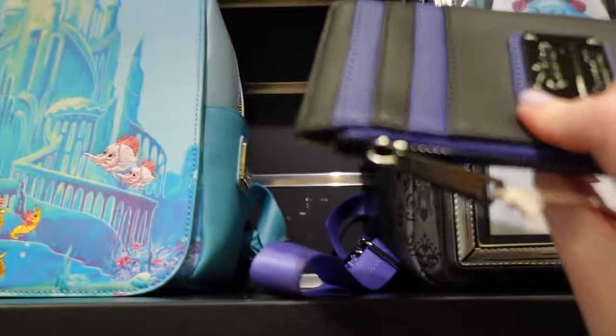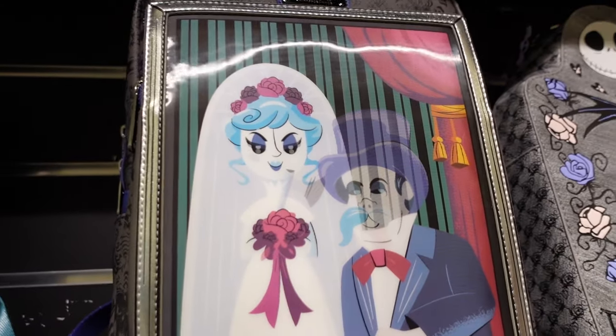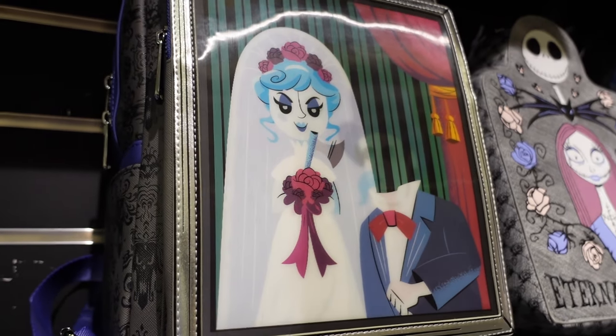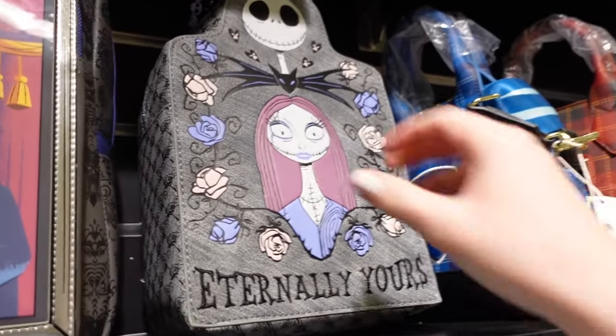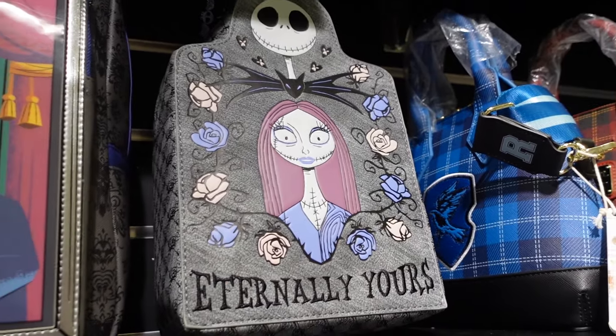That small card holder is £24.99. Then there's the big backpack — is it lenticular again? It is — without a head and with a head. And then there's this one which is Nightmare Before Christmas, Jack and Sally — it kind of shapes like a tombstone, look at that.